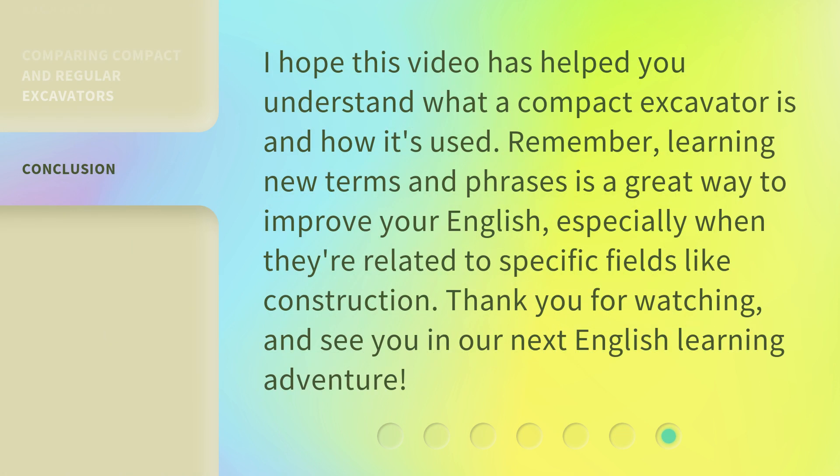I hope this video has helped you understand what a compact excavator is and how it's used. Remember, learning new terms and phrases is a great way to improve your English, especially when they're related to specific fields like construction. Thank you for watching, and see you in our next English learning adventure.